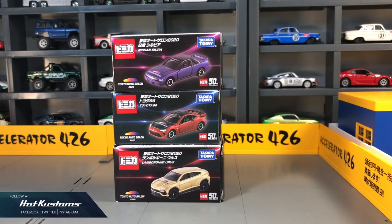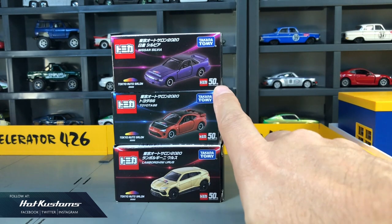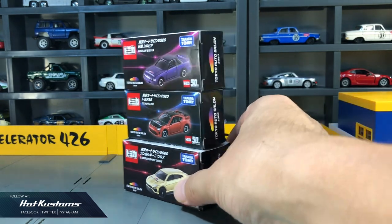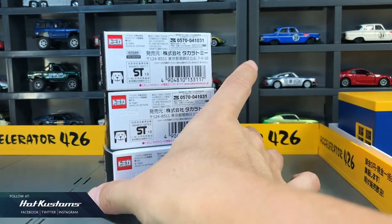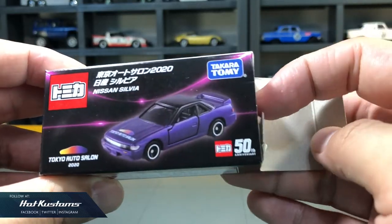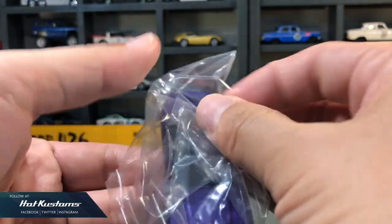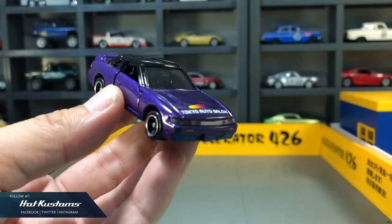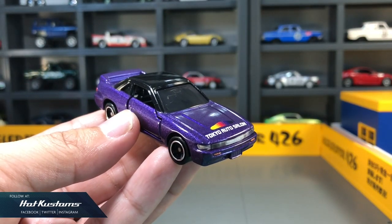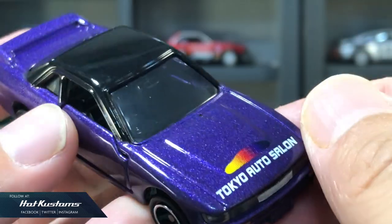Next, the Tokyo Auto Salon castings. What you see here are the Nissan Silvia, the Toyota 86, and the Lamborghini Urus. Very nice paint job for the Silvia — I like it very much — except for the Tokyo Auto Salon logo which is just plastered across the casting.